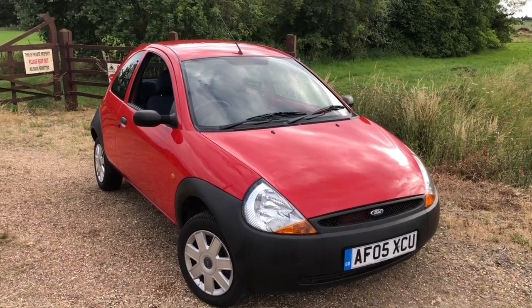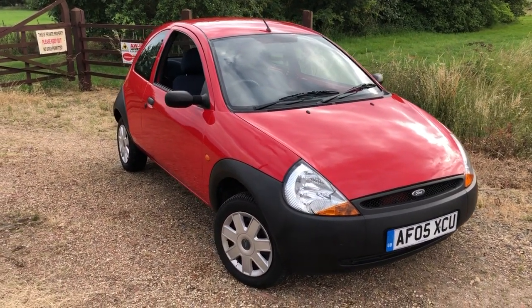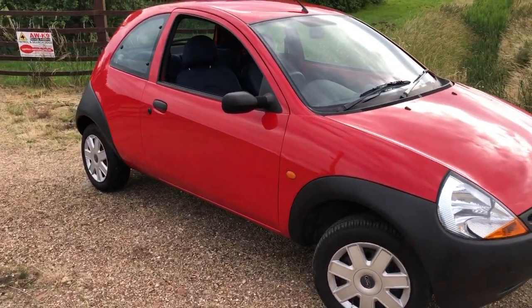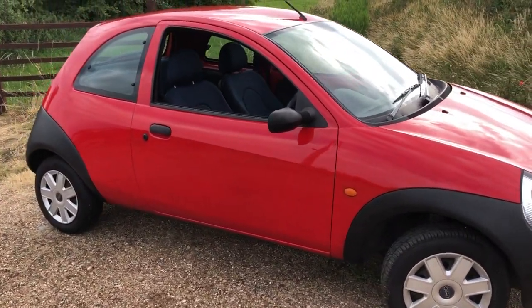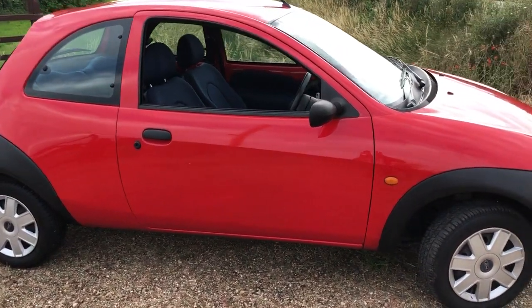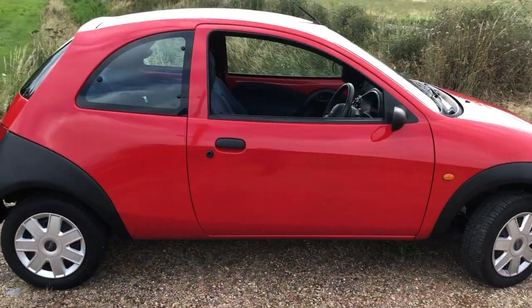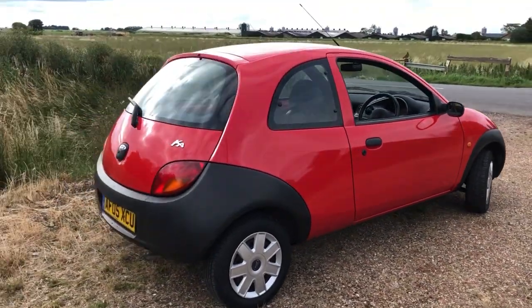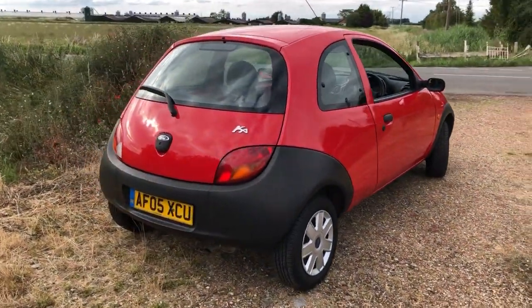Here we have a 2005 Ford Ka 1.3. Basic little car but 44,000 miles from new. Check the MOT history — it all stacks up. We just MOT'd it and the MOT tester said he'd never seen one so clean and tidy underneath. They are prone for a bit of rot underneath, but this one is very, very tidy.